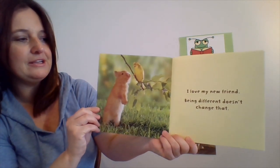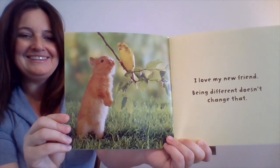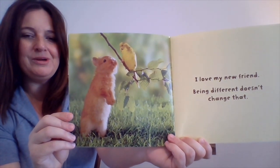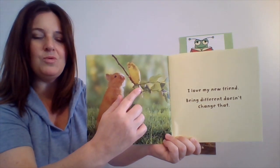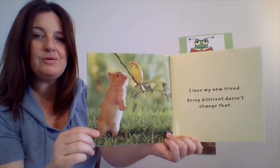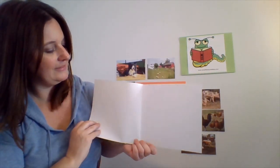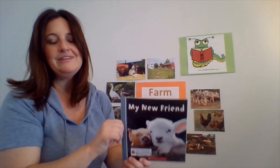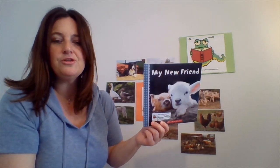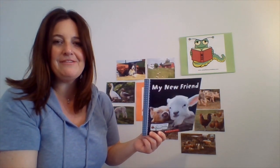I love my new friend. Being different doesn't change that. Those two animals are certainly different — one walks on legs and one also flies, but it also has legs that it can walk around on. The end. Thank you for joining me. Don't forget to check out the activities and the other read-alongs that are available in the theme for farm animals. Thanks so much and have a great day!